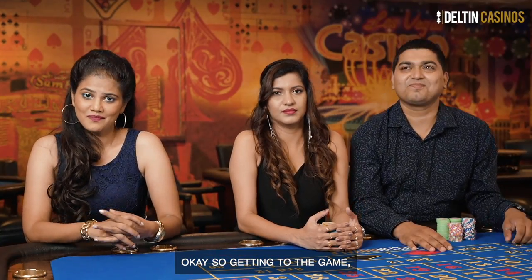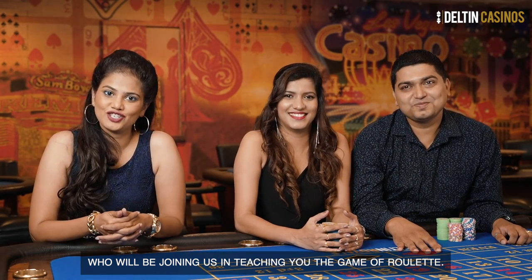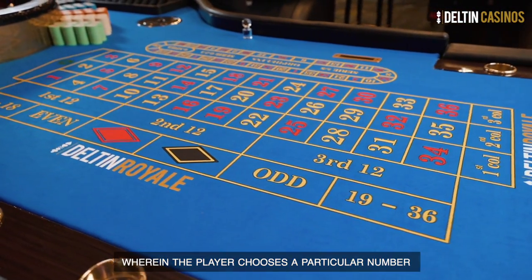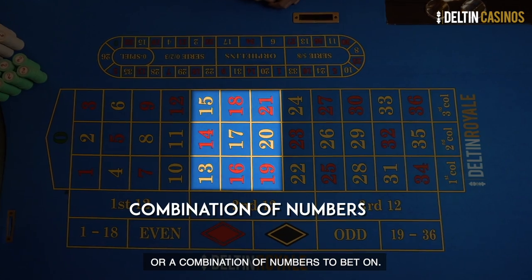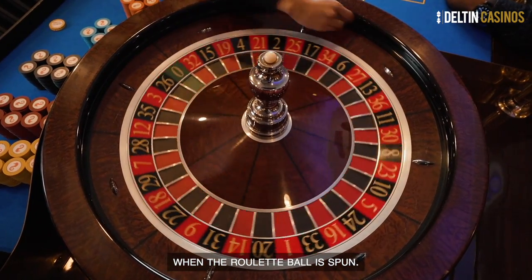Getting to the game, I have with me Prinsin and Prima who will be joining us in teaching you the game of roulette. Roulette is a game of luck wherein the player chooses a particular number or a combination of numbers to bet on, and expects to hit the winning number when the roulette ball is spun.